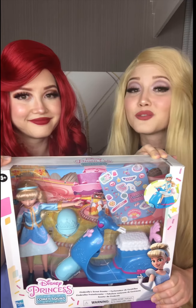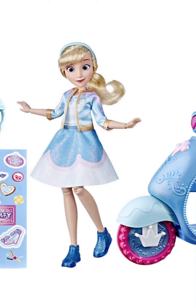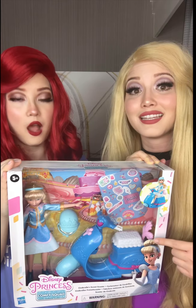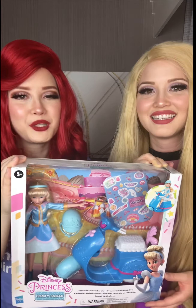We also got Cinderella with her sweet scooter. It's so cute. She has a little pastel dress, and she has a blue Vespa-type scooter, and it comes with a helmet that can go inside the scooter when you're done using it.